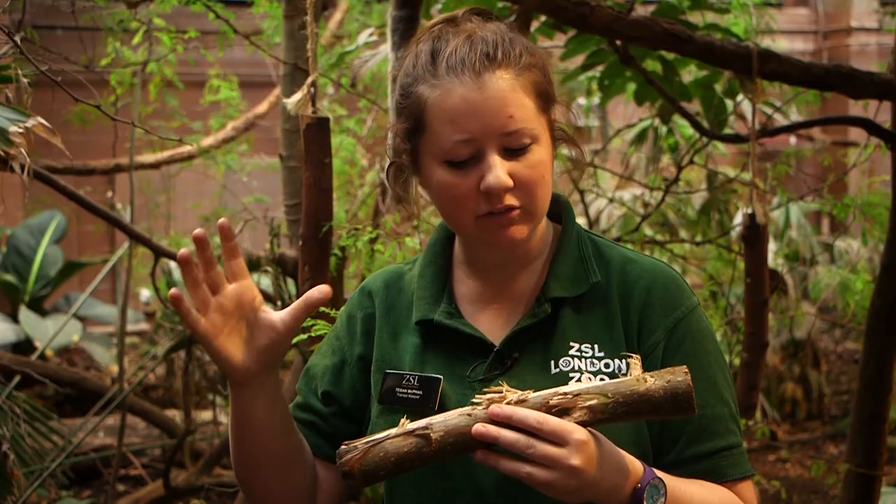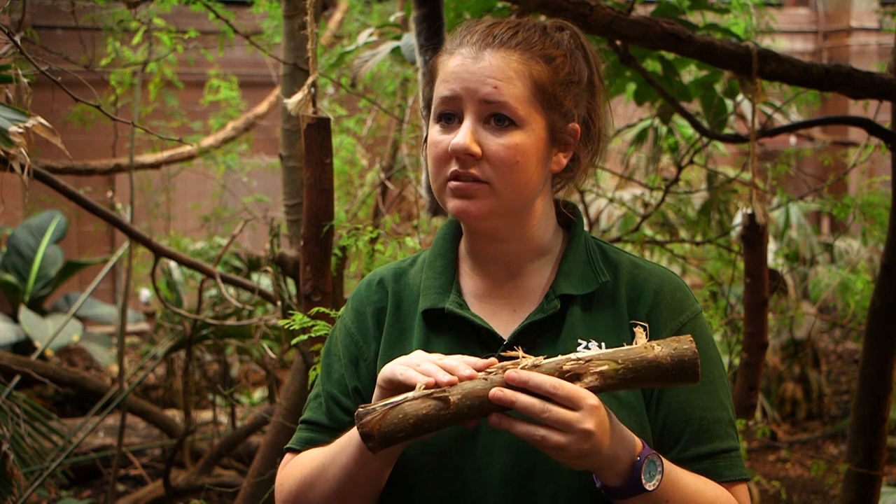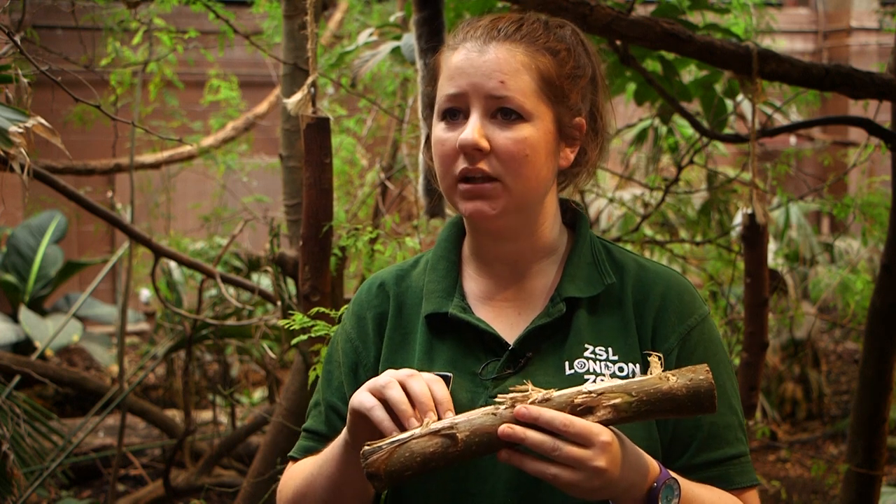Aye-ayes have some wonderful adaptations to help them find their food in their natural home. They have a special modified finger — on their hand they have a really long one, which is a little bit like a Swiss Army knife. It's on a special rolling ball socket, a bit like your shoulder, so they can move it around really cleverly. What they do is use it to tap on bits of wood looking for bugs, and then they listen with their big ears, and when they hear movement inside the wood, they'll know there's a bug in there to eat.